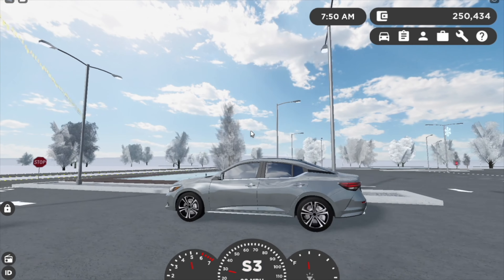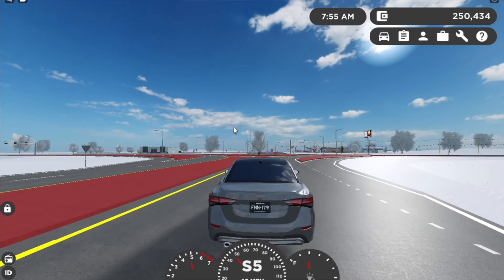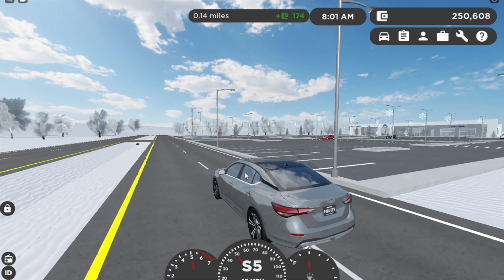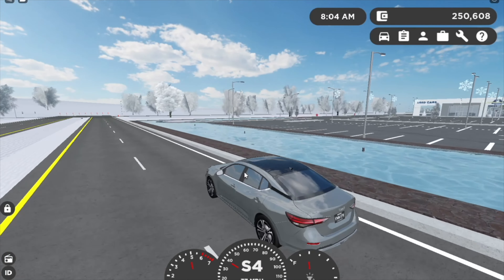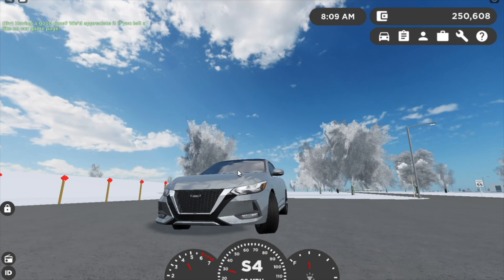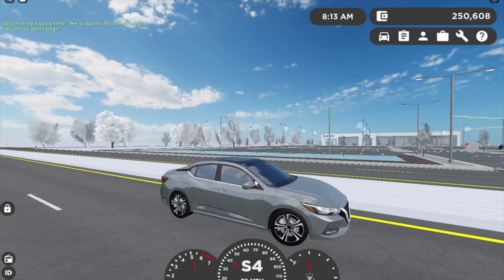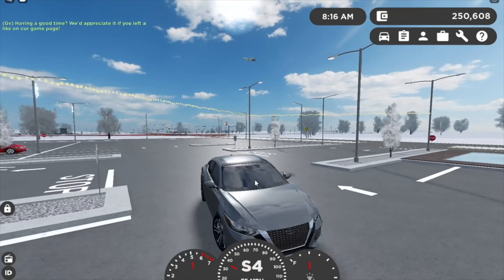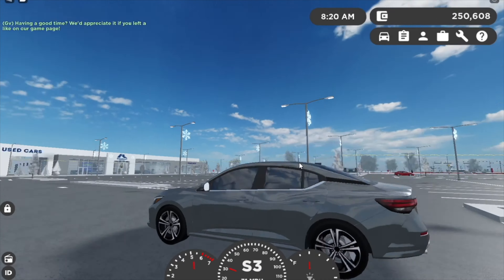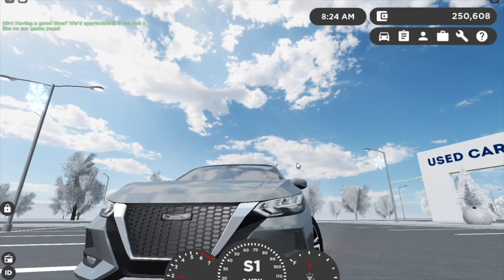It drives really well — I drive this every day as a daily driver in Greenville and it's been really good. The gas mileage isn't the greatest but it can get you from point A to point B. You do have to stop for gas a lot but it's not so much that you get sick of it. Also, if you don't like the big license plate on the grill, just go with no front license plate.